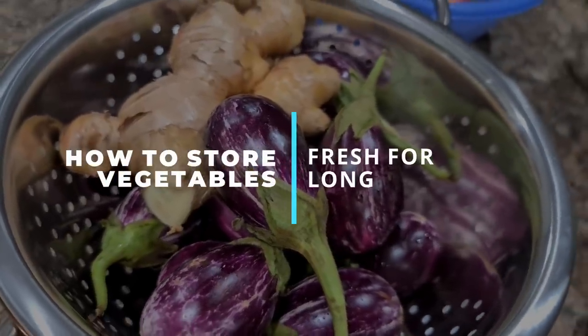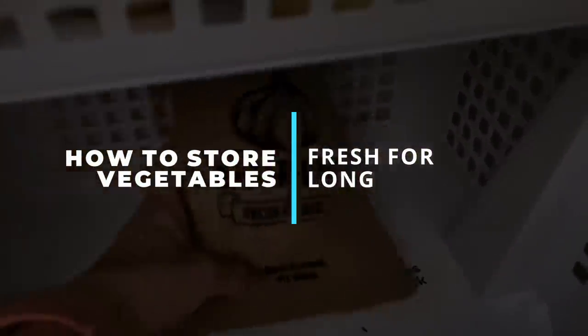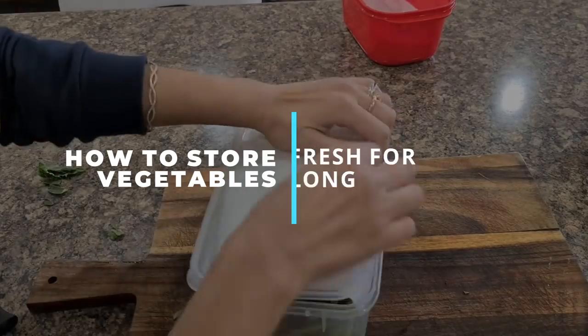Hi guys, this is Dia and welcome back to Mom and Me, a place where you get your weekly dose of mommy motivation. If you are in need of some motivation today, stay tuned.